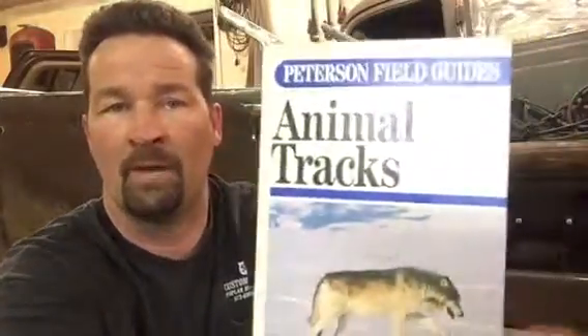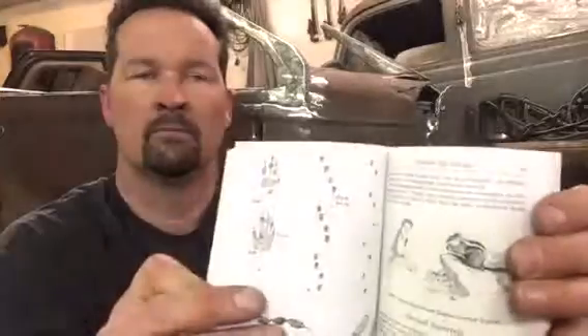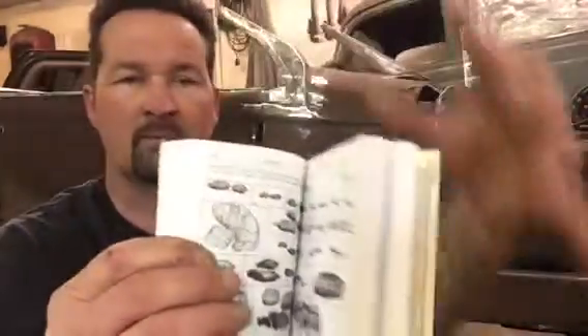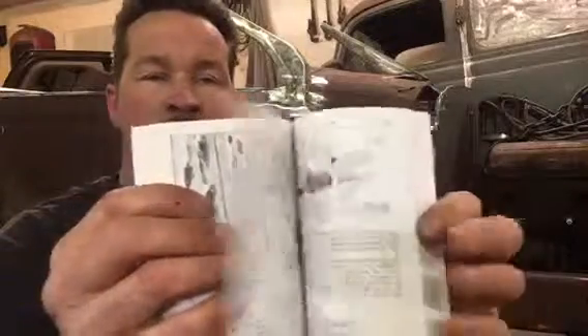The first one is a Peterson field guide. This is one of my favorites because it's small enough to put inside your backpack. This is a very good book and there's tons of stuff on animal tracks — it pretty much covers everything. I was actually playing with this one because I had a moose in my yard yesterday morning. It shows their scat, not just moose but all animals — their tracks, how they walk, where they place their feet. That's a really good book. Highly recommended.